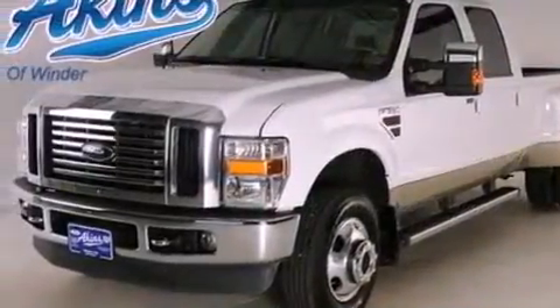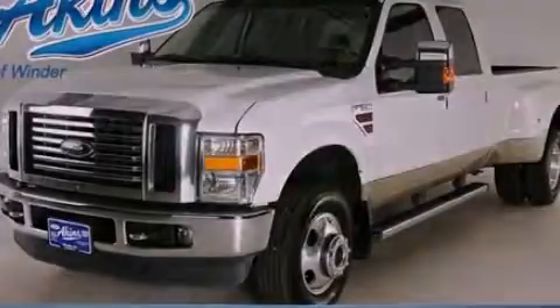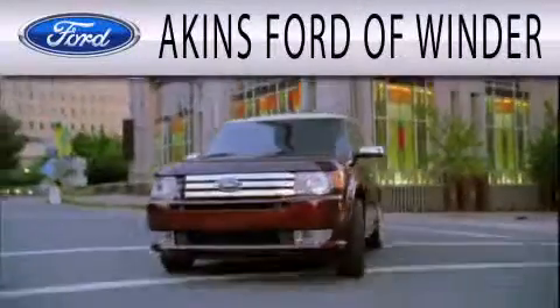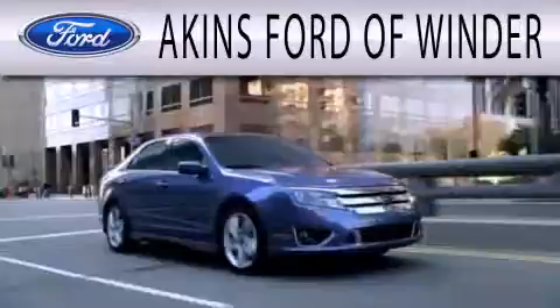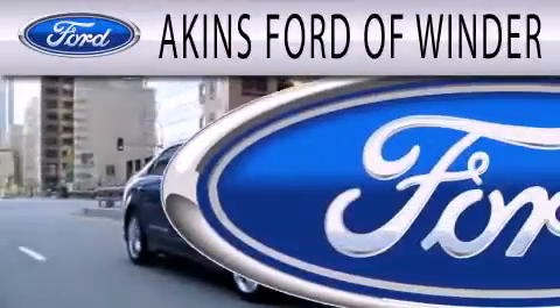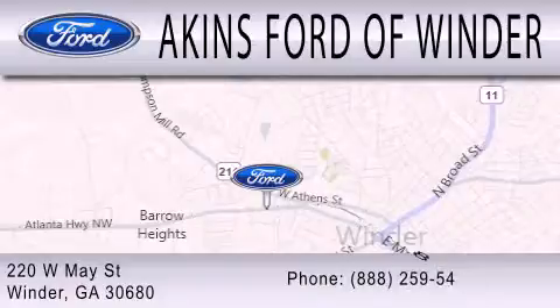This vehicle is sure to sell fast. Call and arrange your test drive today. Akins Ford of Winder is dedicated to doing everything possible to ensure that the experience you have of selecting your next vehicle is as pleasant as possible. We are located at 220 West May Street in Winder.